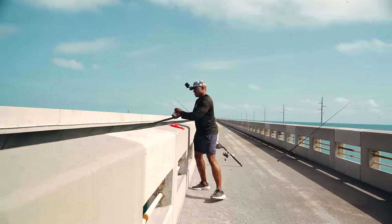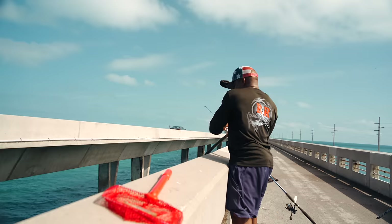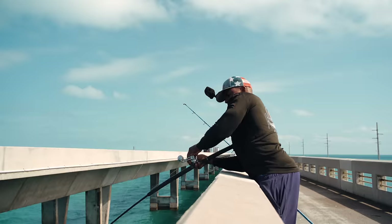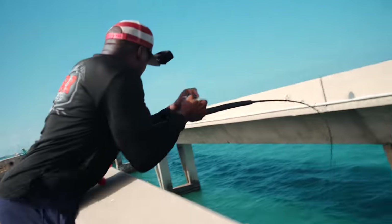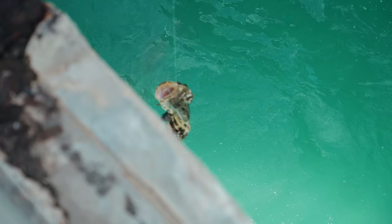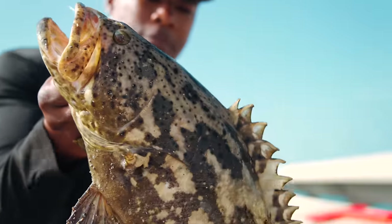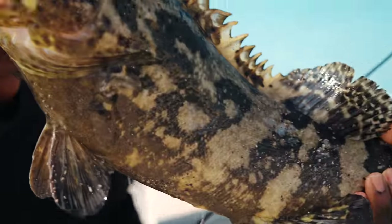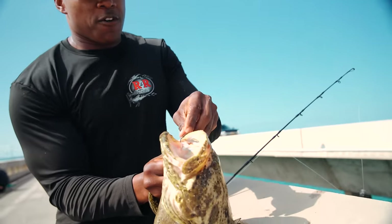You ready? Can't let him get in there. Nope, can't let him get him. Beautiful fish. Federally protected, but there is an abundance of them in the Keys. Very beautiful and healthy fish.